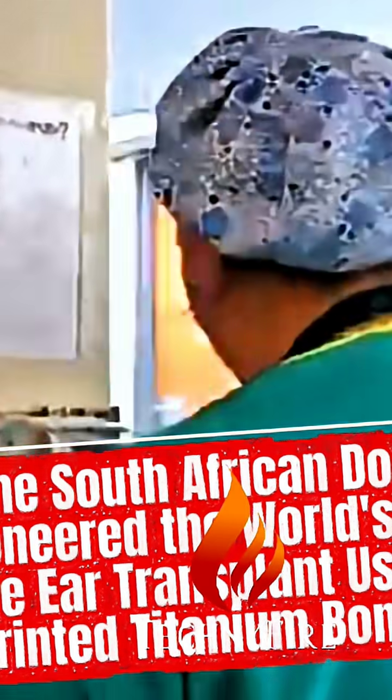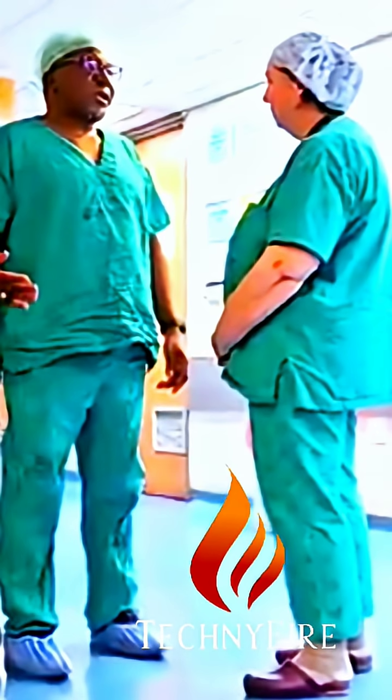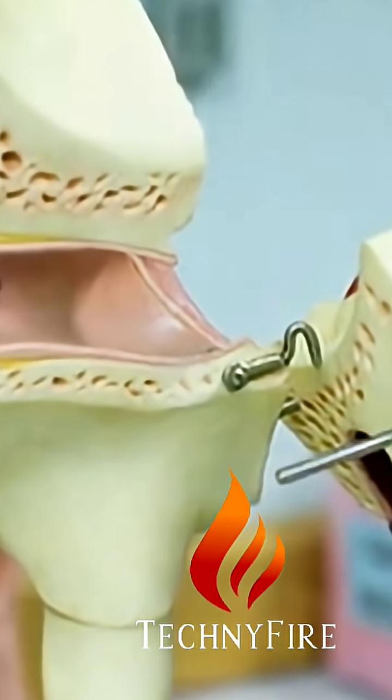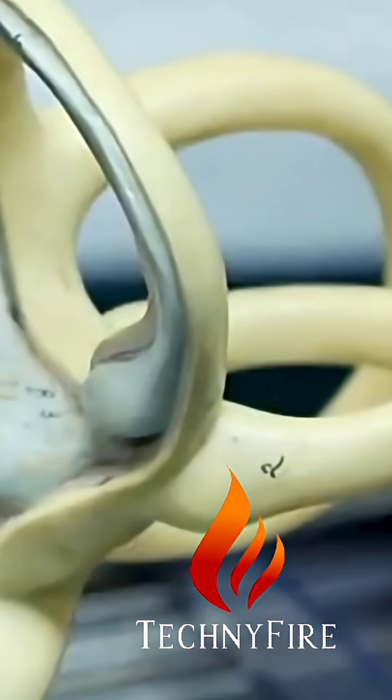In a landmark achievement for both medicine and technology, South African surgeon Professor Mashudu Chifialaro pioneered the world's first middle ear transplant using 3D printed titanium bones. This revolutionary procedure offers a cure for conductive hearing loss, a condition caused by damage to the tiny, intricate bones of the middle ear, known as ossicles.